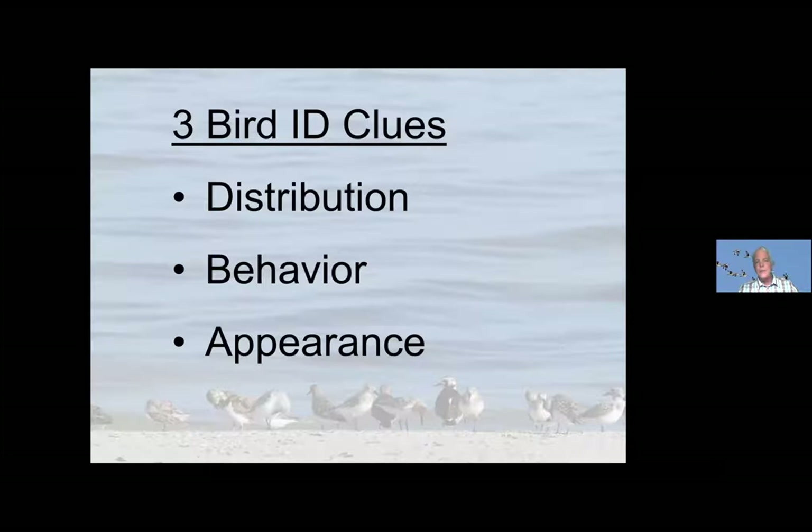The first thing I want to talk about is the general clues for bird ID. This is the same three clues you would use to identify any kind of bird, whether it's a songbird or anything else. There are only three general categories of clues you use to identify a bird: distribution, what they're doing — their behavior — and then what they look like. I'm going to use these three clues to go into more detail about shorebirds and talk about how you narrow down your guess.